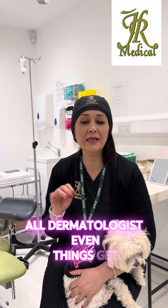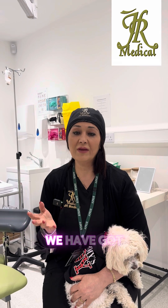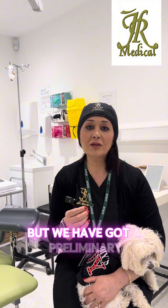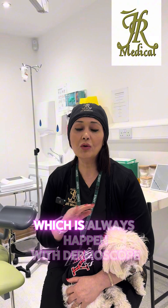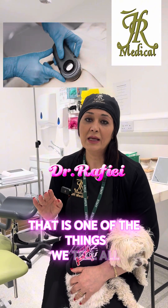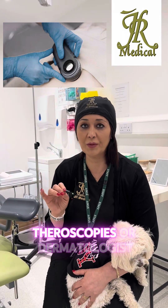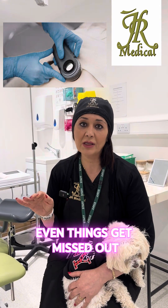At our skin lesion clinic we have different technology for removing skin lesions, but we always start with a preliminary assessment using dermoscopy. We tell all our patients that even in the eyes of the most expert dermoscopist, all dermatologists can miss things.